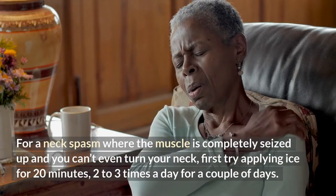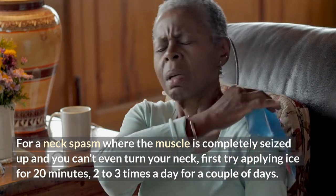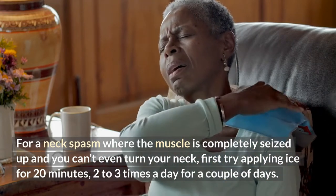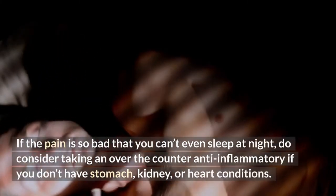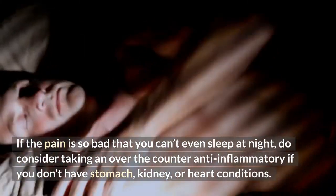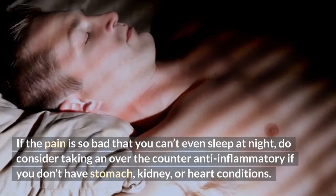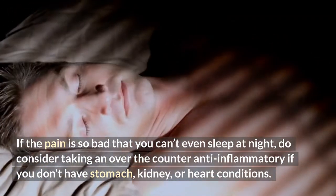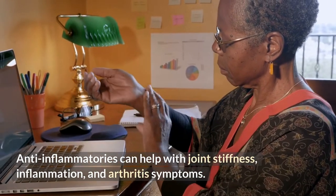Number one: for a neck spasm where the muscle is completely seized up and you can't even turn your neck, first try applying ice for 20 minutes two to three times a day for a couple of days. If that doesn't help, try using a microwavable heating pad for 20 minutes. Number two: if the pain is so bad that you can't even sleep at night, do consider taking an over-the-counter anti-inflammatory if you don't have stomach, kidney, or heart conditions. Anti-inflammatories can help with joint stiffness, inflammation, and arthritis symptoms.